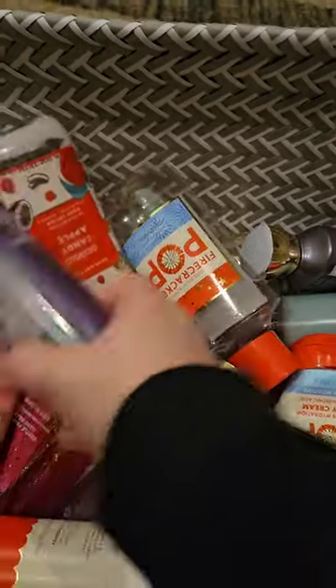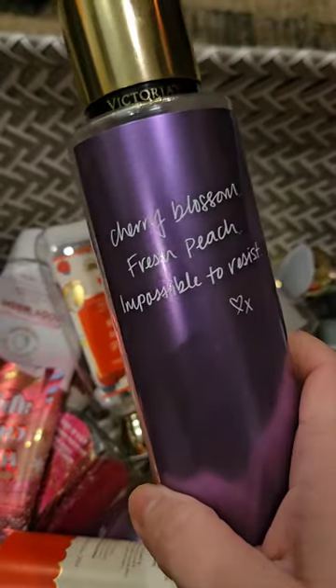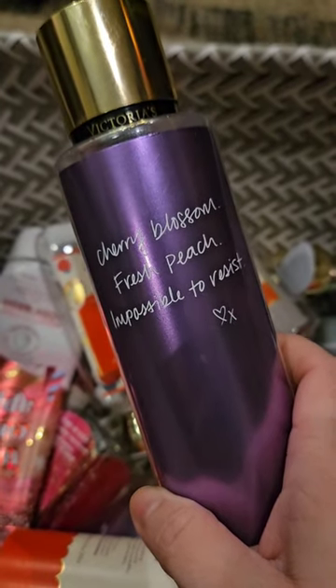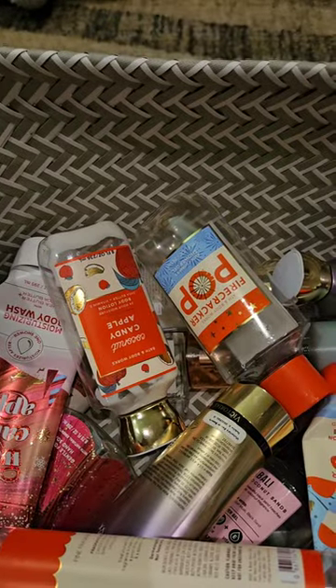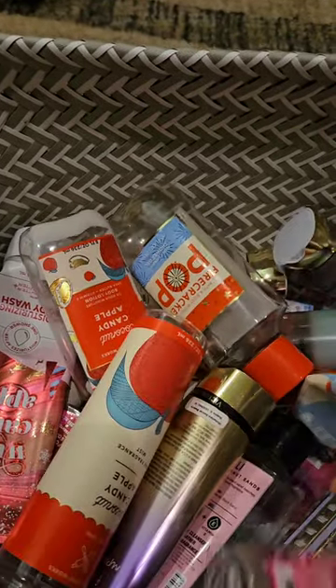I used up a Love Spell from Victoria's Secret. It has scent notes of Cherry Blossom, Fresh Peach, and Impossible to Resist. I don't like this. I didn't mind it at first, but as I kept using it I was just like, no. Never again. I'm glad that one's gone.